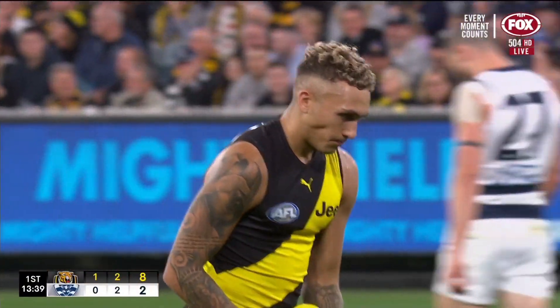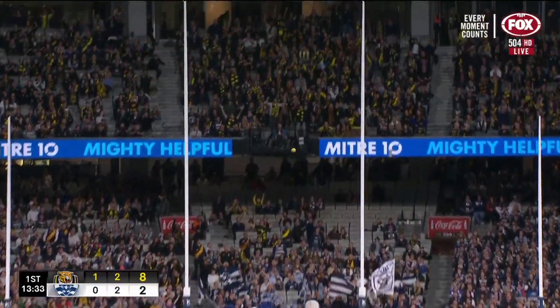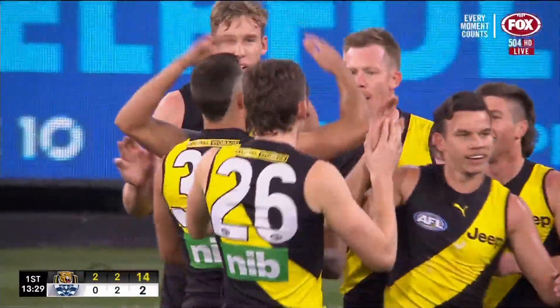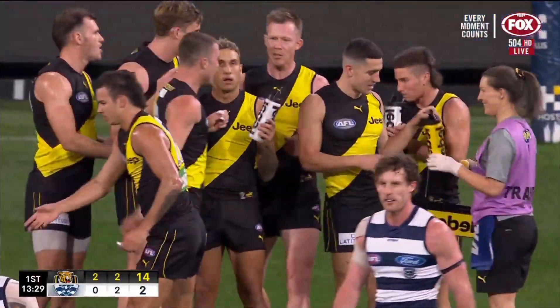We'll see lots of replays of that coming up over the next minute or so, stay with us on that. Bolton will go back and kick the goal — the Tigers' second, no problems. Wow, that was special. It's an early contender, PT — that is an absolute ripper.